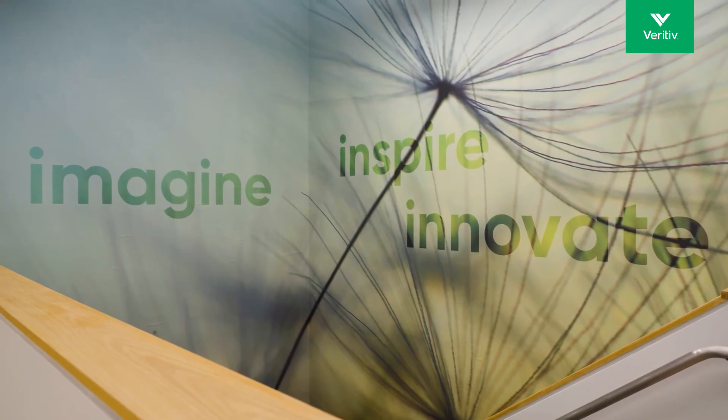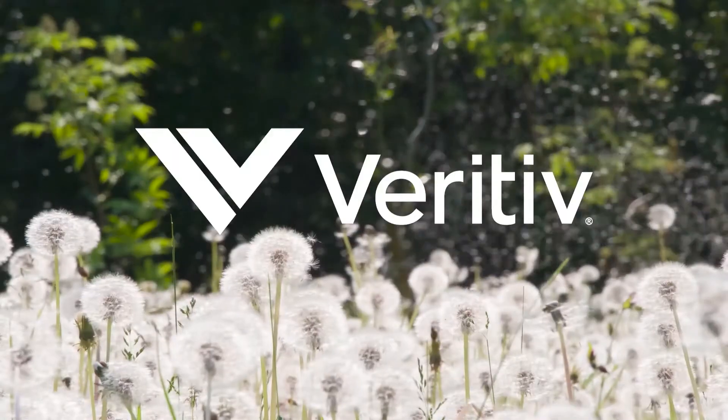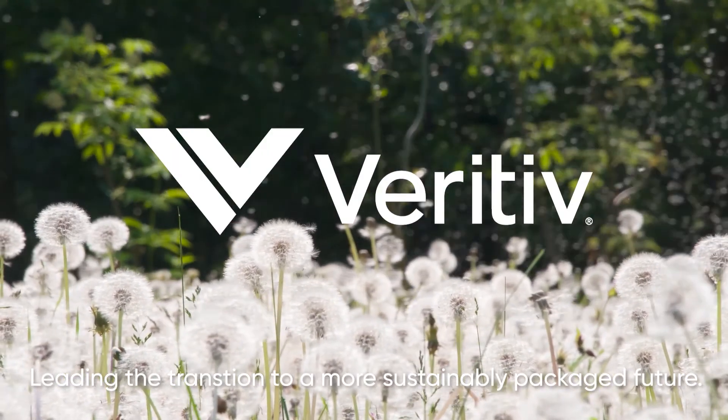Join us in the sustainable packaging transformation and become an agent of change. Veritiv's Sustainable Design Lab — leading the transition to a more sustainably packaged future.